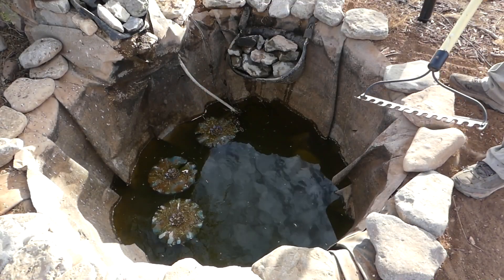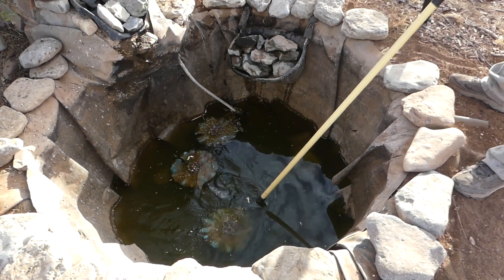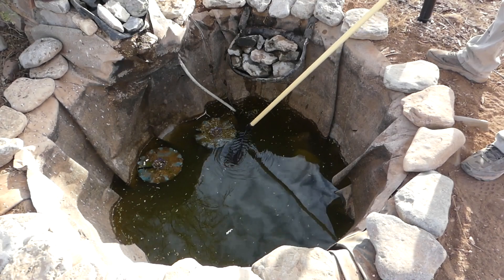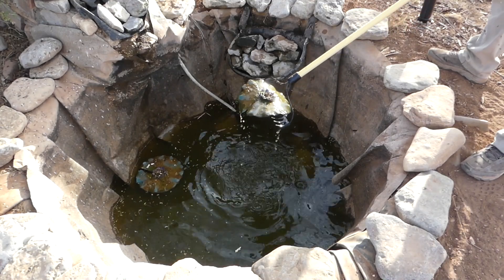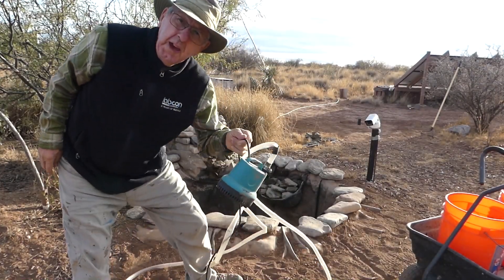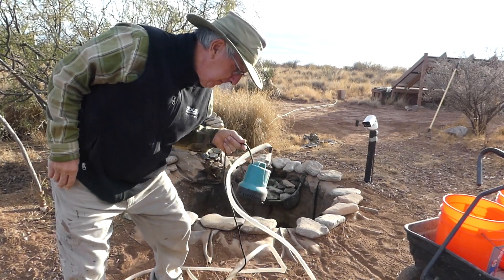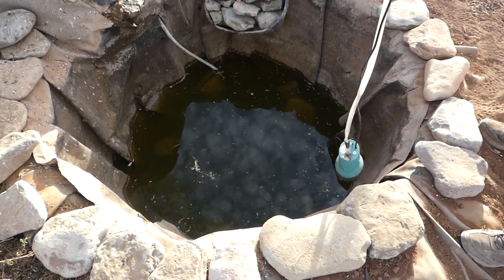Before we start the serious draining of the pond, we'll get our fake plastic water lilies out of here. They were very expensive and we never have to worry about them dying. Okay, we've got our trusty little pump here — let's put it to work. First into the deep we go! Dive, dive, dive!